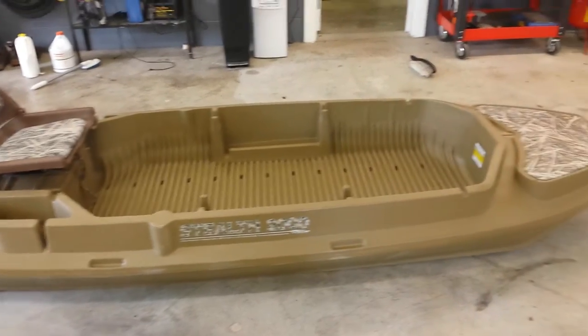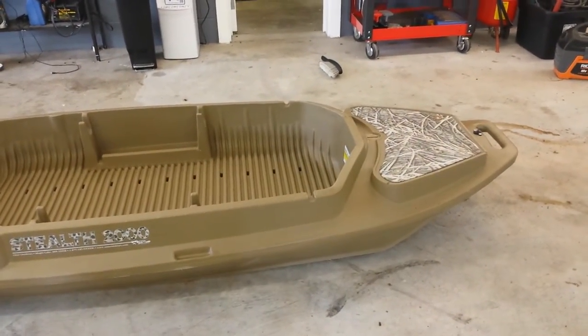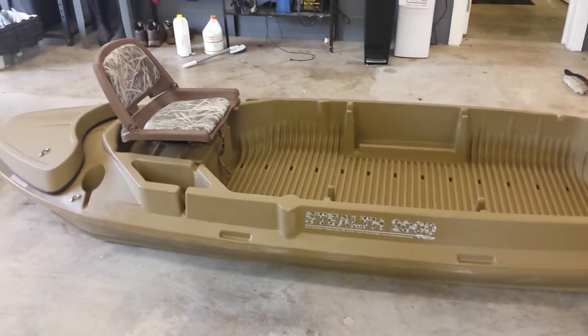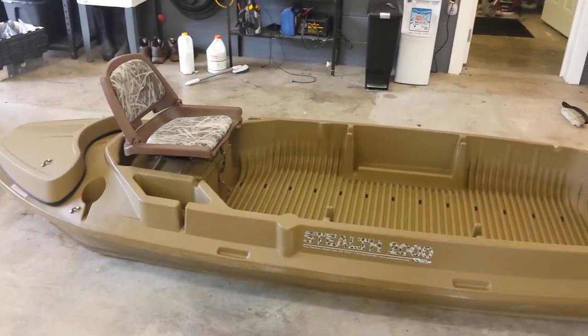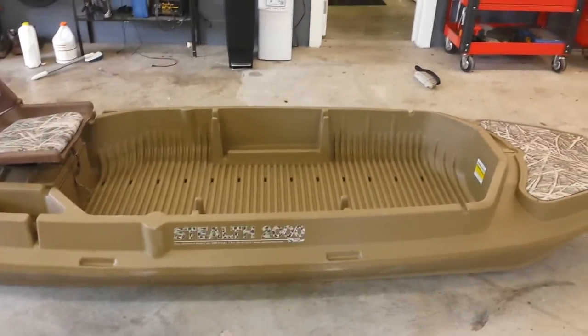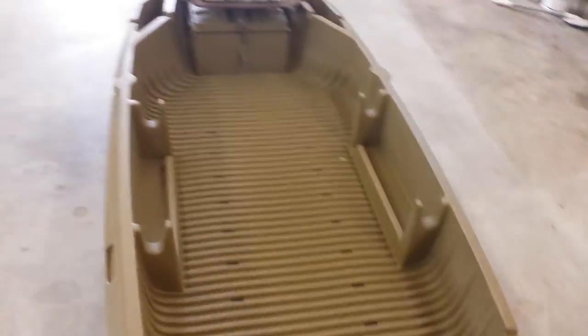It's a few years old. I think they kept it outside, but for the most part it was in really really good shape. It was in the woods where it got a lot of shade, so it didn't get too discolored. It's a Stealth 2000 - it's basically a duck hunting kayak, or rather a boat.